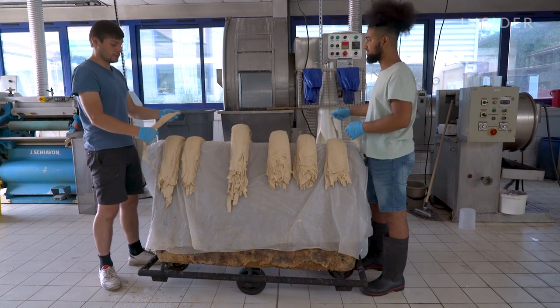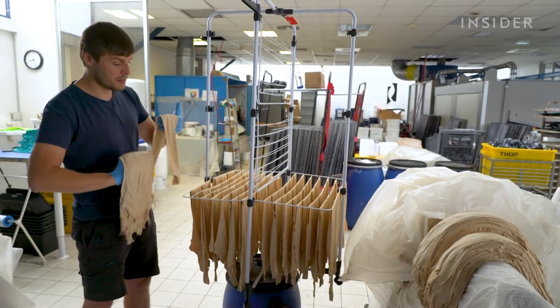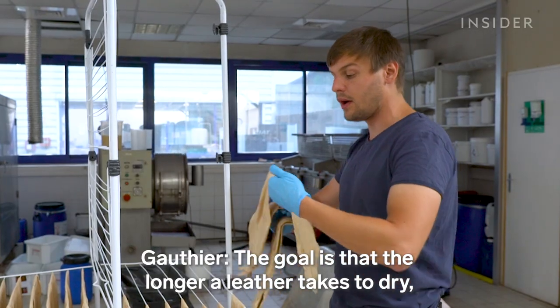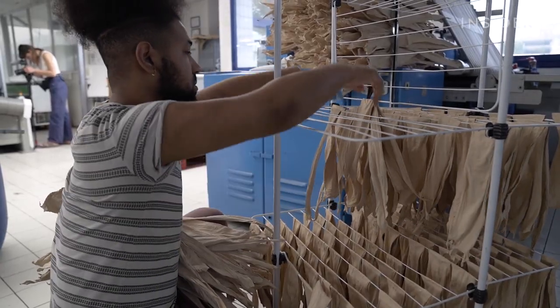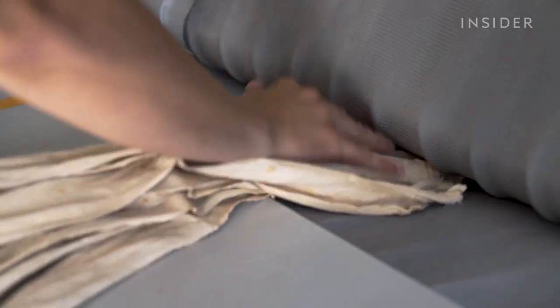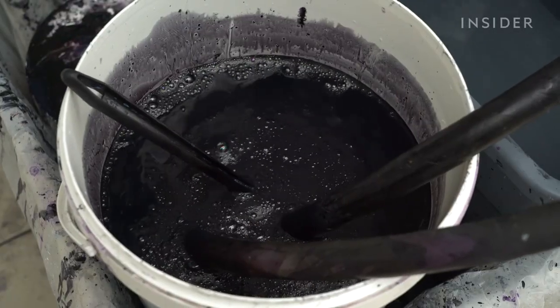The team flattens out the skins, then drapes them on a rack and waits for the tannins to soak in. Once air dried, the skins go through a machine that weakens the fibers so the leather will be softer. Now it's time to add color.